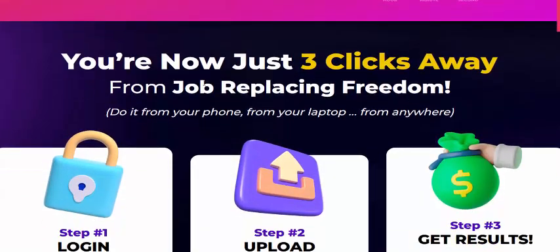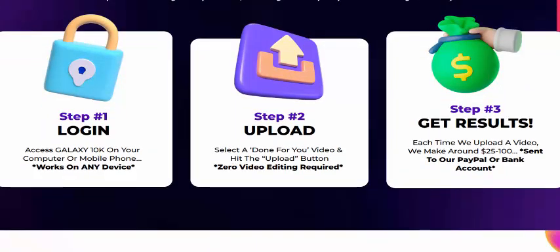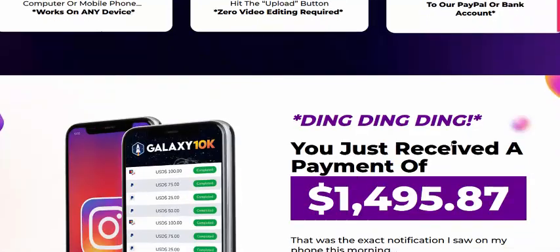Click here for instant access — 100% money-back guarantee. You are just three clicks away. Step one: login and access Galaxy 10k on your computer or mobile phone — it works on any device. Step two: upload — select a done-for-you video and hit the upload button. Zero video editing required. Step three: get results — every time you upload a video, you make $25 to $100 sent to your PayPal or bank account.